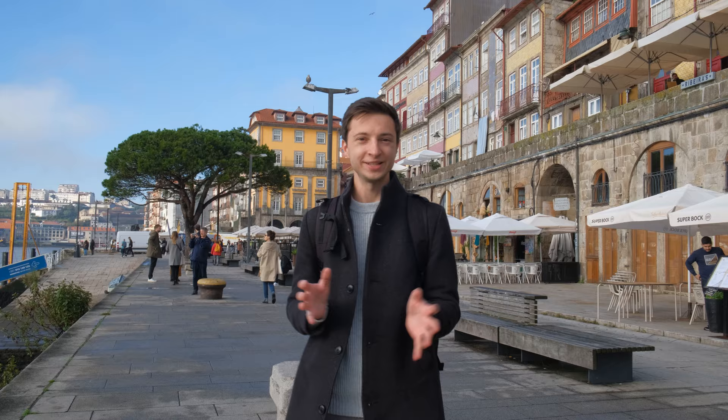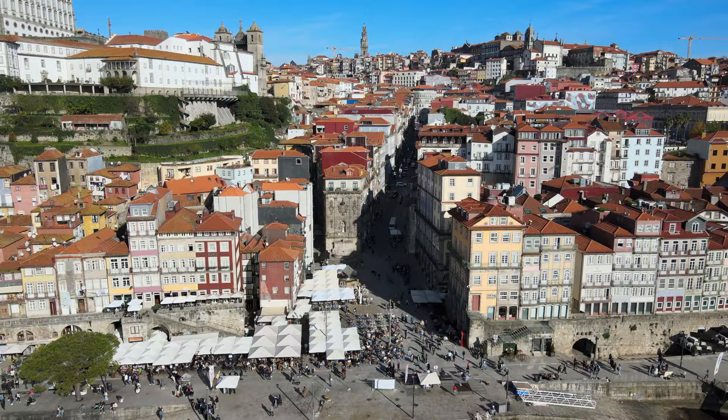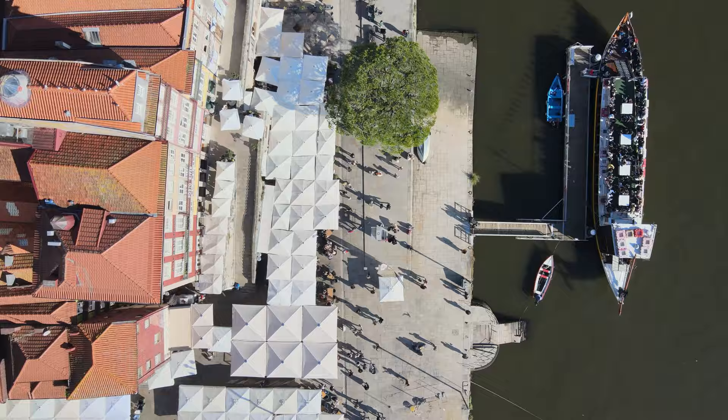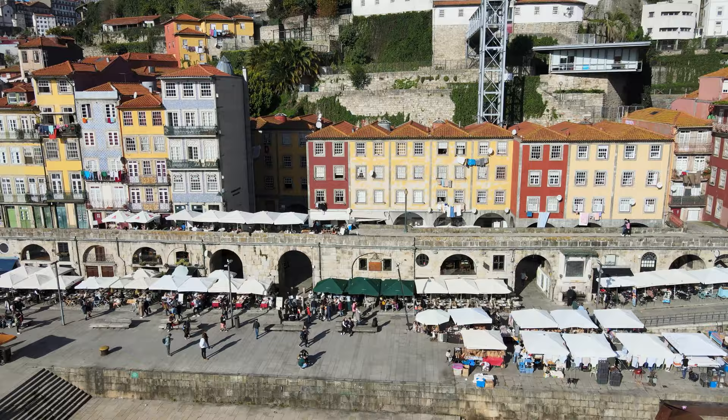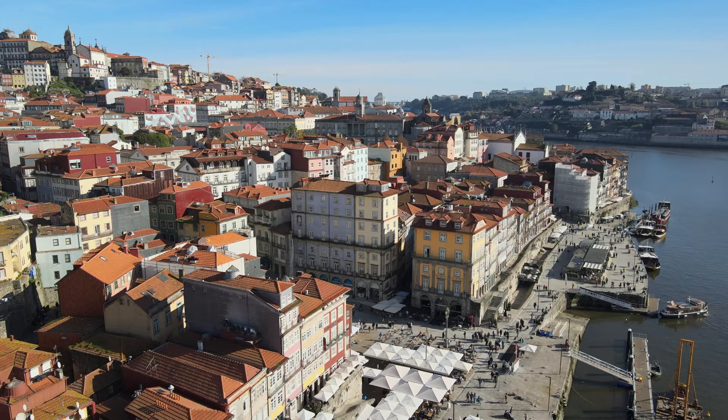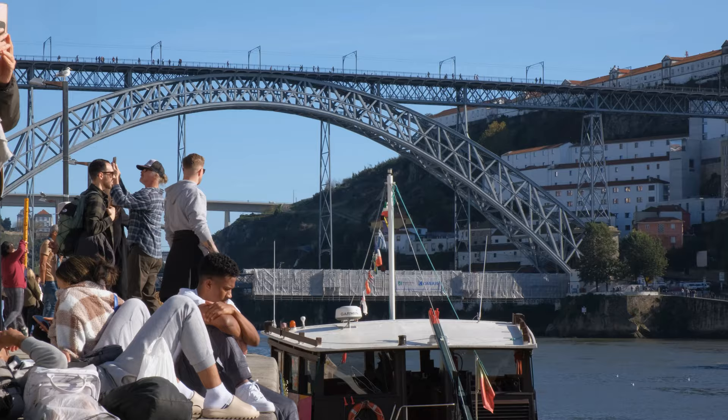The best place to start exploring this city is from its most scenic and touristic quarter, Ribeira. If you Google the name Porto, the first image that will pop up is of this place, and it's for good reason. It's one of the most important sites in Porto because of its extraordinary urban landscapes with a history of 2,000 years and its rich and varied architecture.